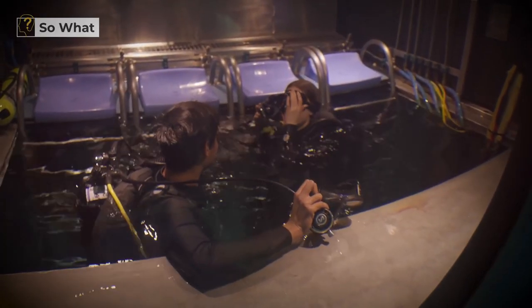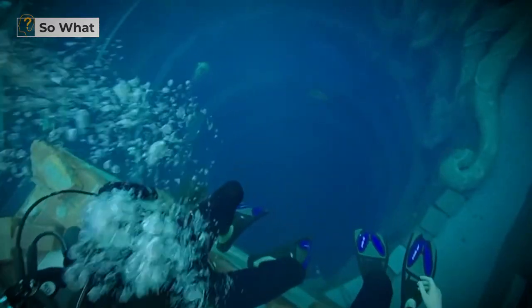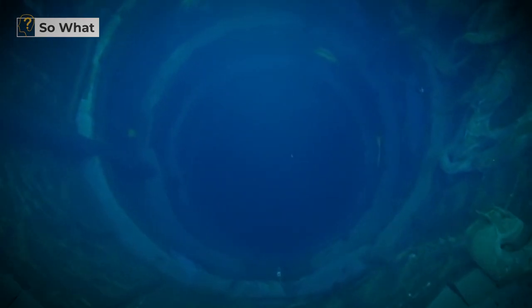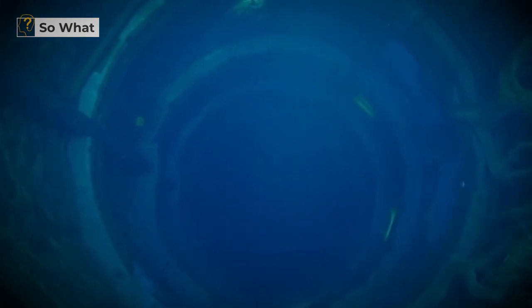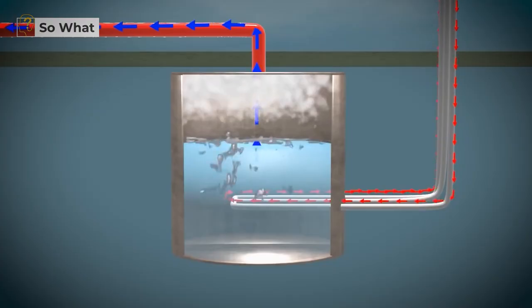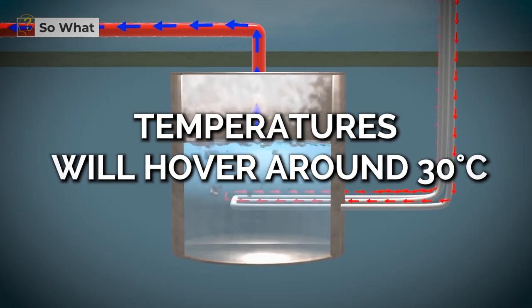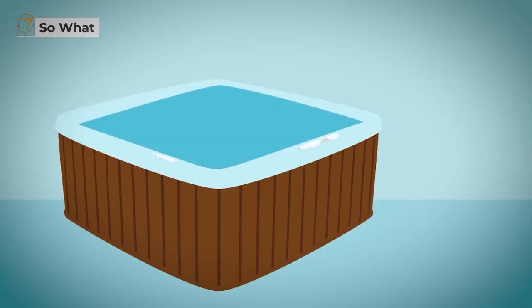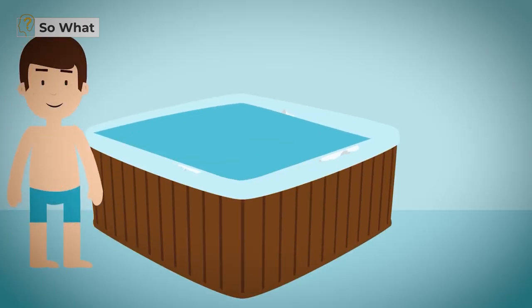What if you fall into the water, though? You'll sense the pool's warmth as soon as you orient yourself. This large tub of water will not provide the cooling relief you want on a hot summer day. Instead, temperatures will hover around 30 degrees Celsius — a little cooler than your normal hot tub, but it's still toasty.